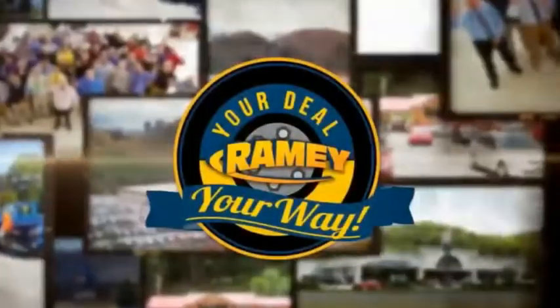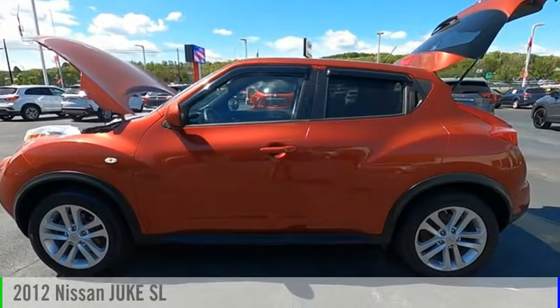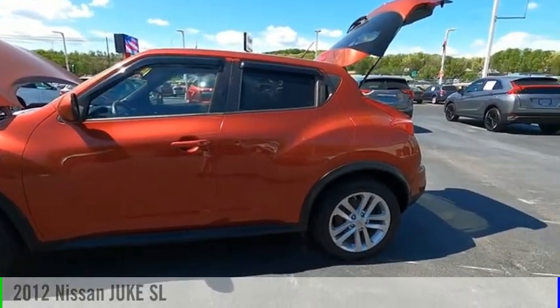Amy, it's your deal, your way. Make a great choice today with the 2012 Juke.